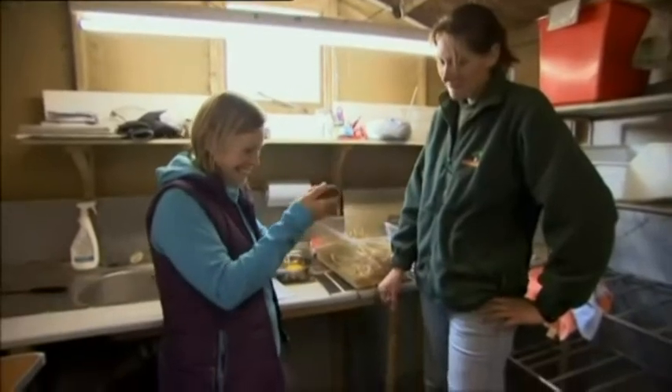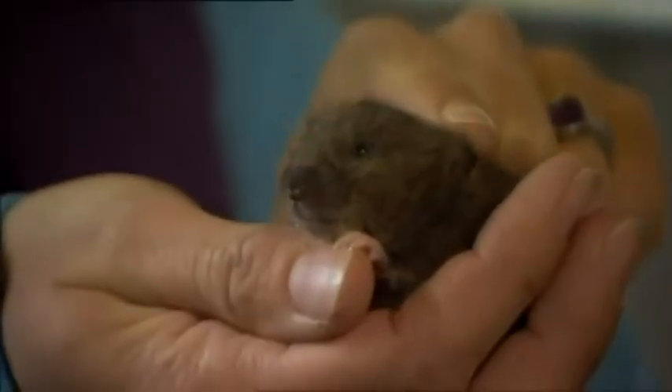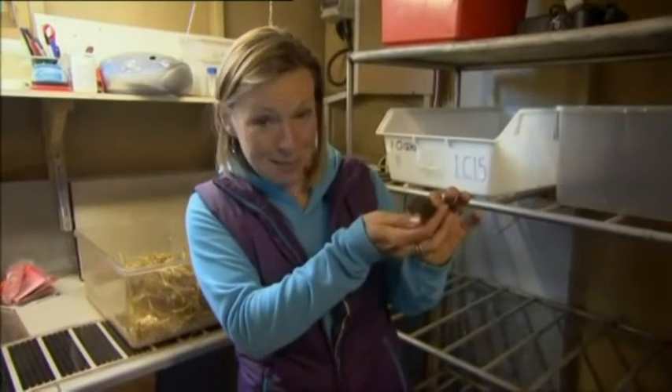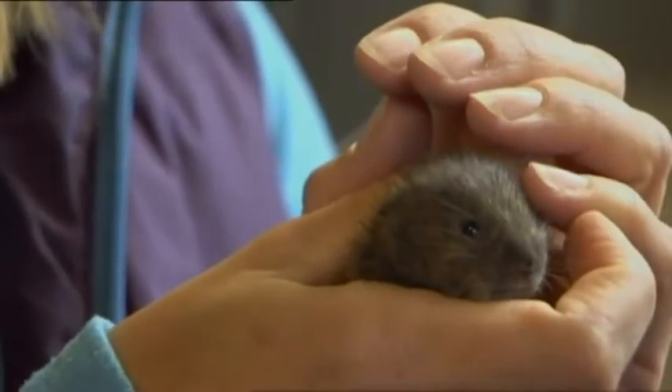I'm quite blown away by what I've seen here today — it just seems so simple, everyone working together to ensure this animal doesn't go extinct. This little lady is the legacy of your generosity, and although she doesn't know it yet, she's one of the guardians of the future of this endearing British animal.